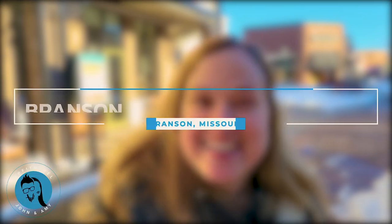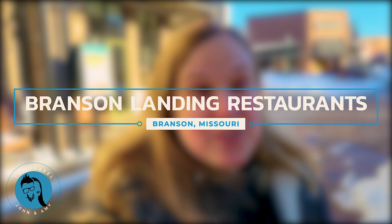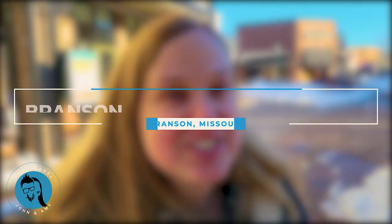Hi, this is John and Amy with TPF - Trips, Places and Fun. We're here at Branson Landing in Branson, Missouri, where we're going to look at all the restaurants here at the landing. If you're needing something to eat while you're shopping or being entertained here, you'll know exactly what there is. And there's something exciting - a new restaurant has their soft opening today, so stay tuned!